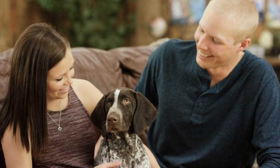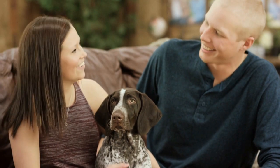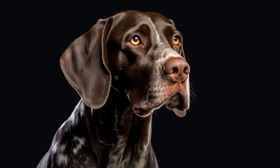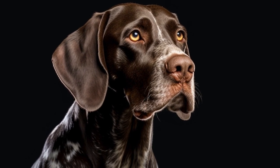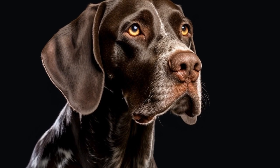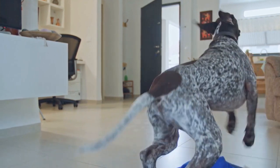In conclusion, maintaining good dental health is crucial for German Shorthaired Pointers. By implementing a regular dental hygiene routine, providing dental chews and toys, scheduling regular vet checkups, and feeding a balanced diet, you can prevent and manage dental problems in your furry friend. Remember, a healthy mouth leads to a healthy dog overall.